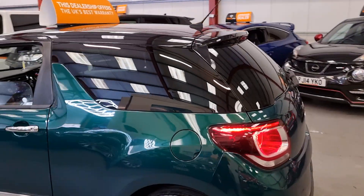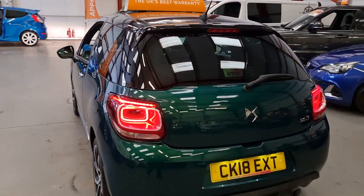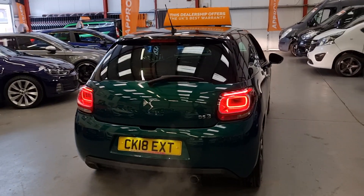We've got the privacy glass and the rear LED lights. It does have reverse parking sensors — and it doesn't just beep, it comes up on the screen showing how close you are.